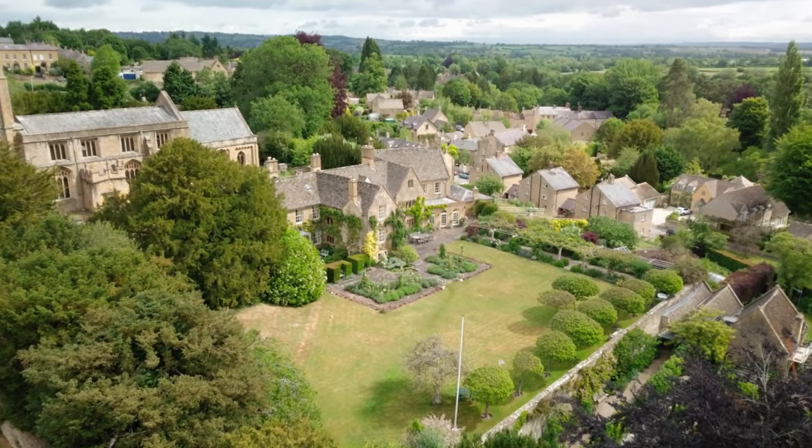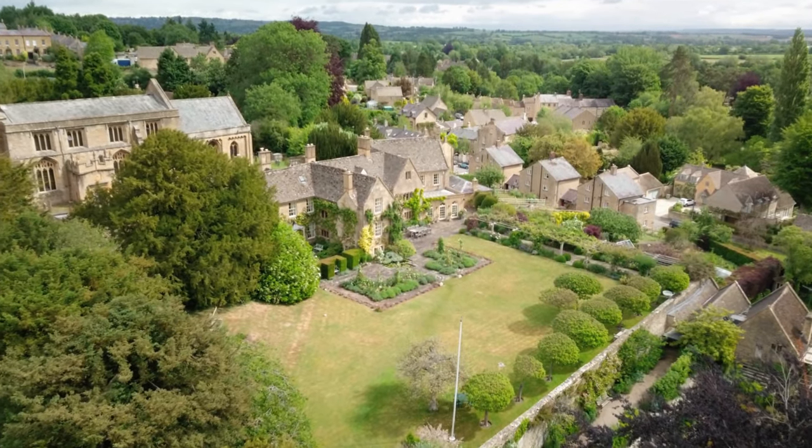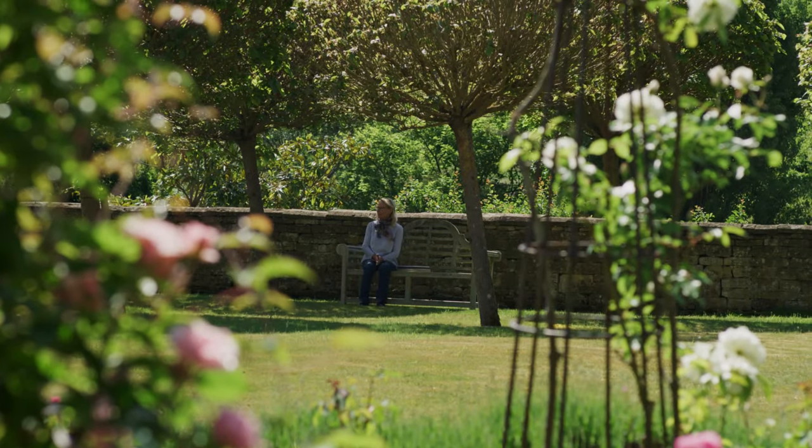I feel this garden is peaceful and tranquil, and I love it.